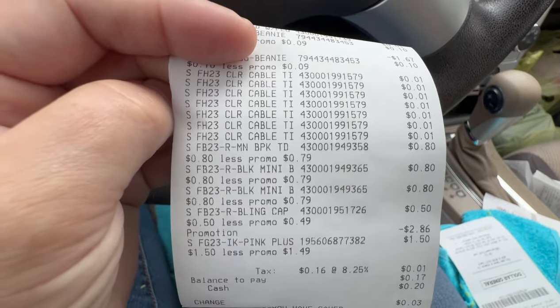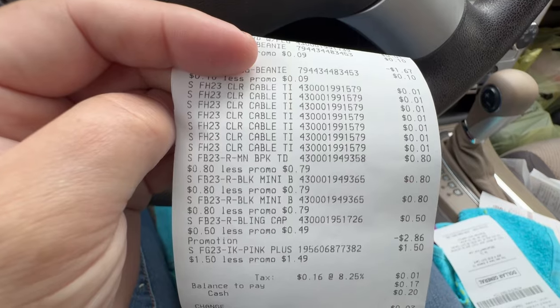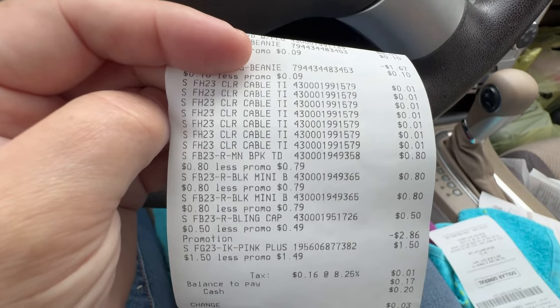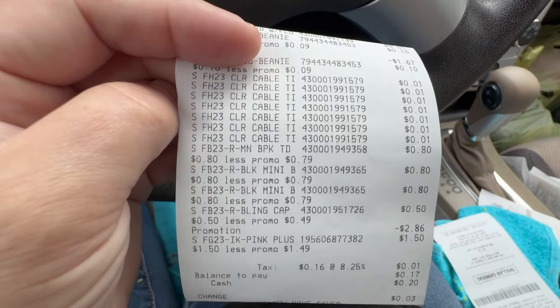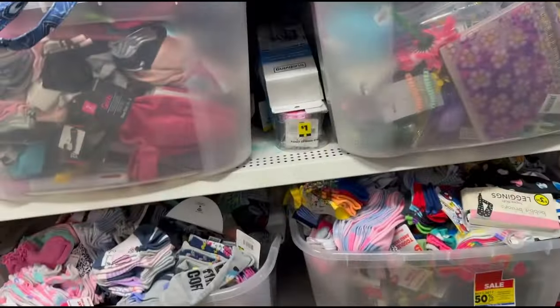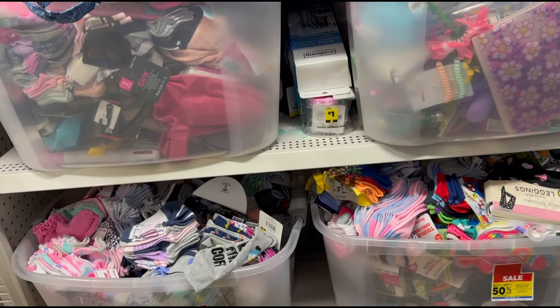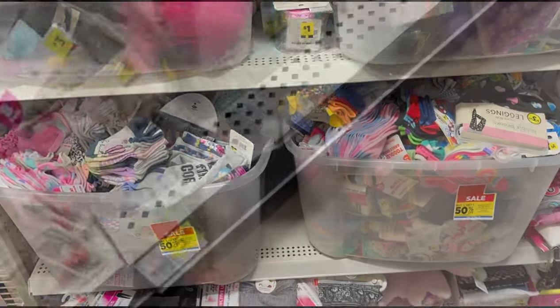I'm going to hit a couple more stores — I'm not sure if I'm going to film anymore. If that's the end of my video, take care, God bless, we'll see you in the next one. And if not, I will add some more. I'm about to dig through all that — this first and purple dot — we will find if it's worth it.